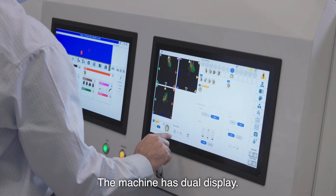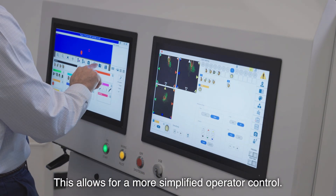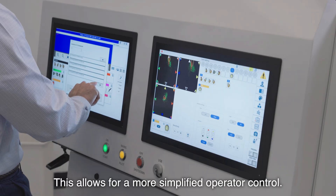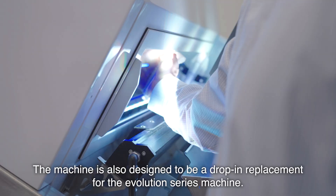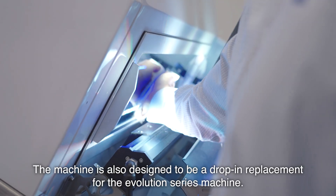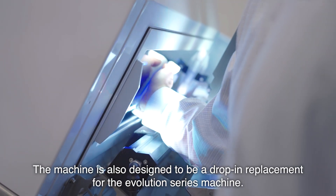The machine has dual display, which allows for more simplified operator control. Maintenance is a lot easier because of the open, simple body design. The machine is also designed to be a drop-in replacement for the Evolution series machine.